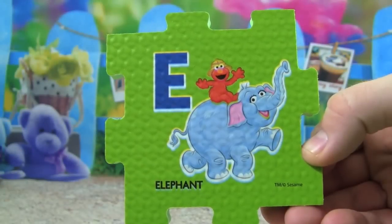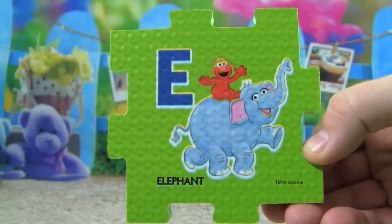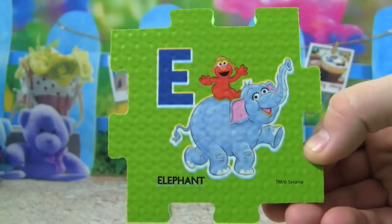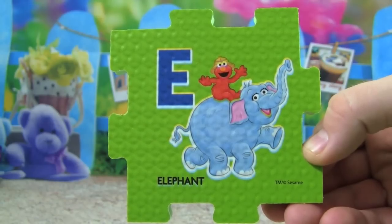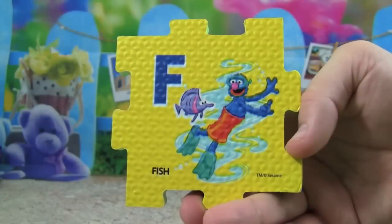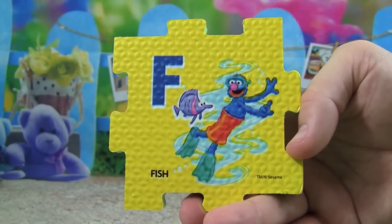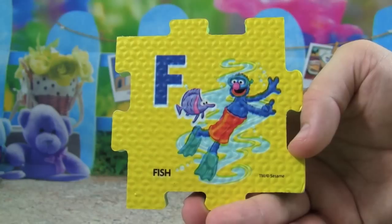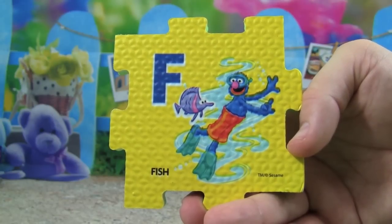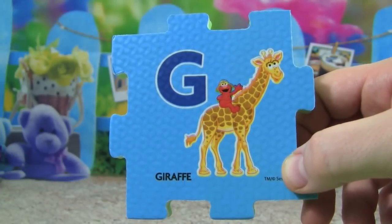E is for elephant, Elmo is riding an elephant. Elmo also starts with E. F is for fish, Grover is swimming with a fish. G is for giraffe, Elmo is riding a giraffe.